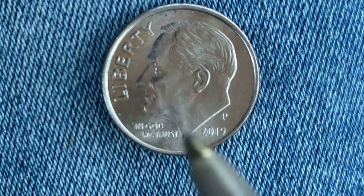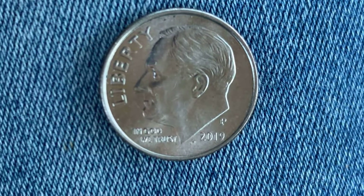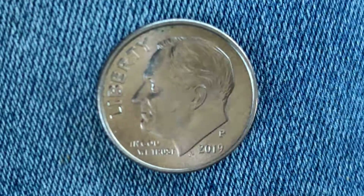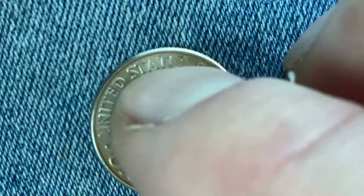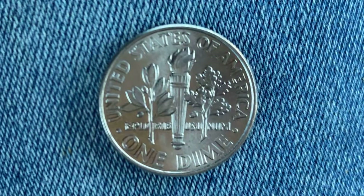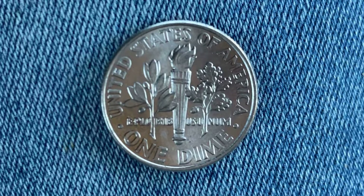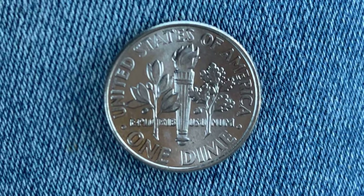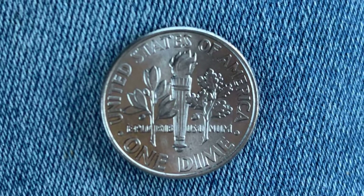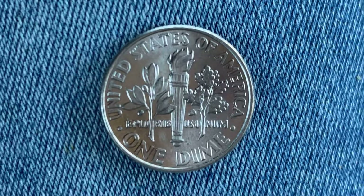The initials 'JS' — which a lot of people don't notice — stand for John Sinnock, the designer and engraver of this coin. Flipping it over to the back — the reverse, or tails — we see 'United States of America,' 'E Pluribus Unum,' and 'One Dime,' which is the coin's face value. This coin will never drop below the face value of one dime. Thank you so much for watching — please like, comment, and subscribe.